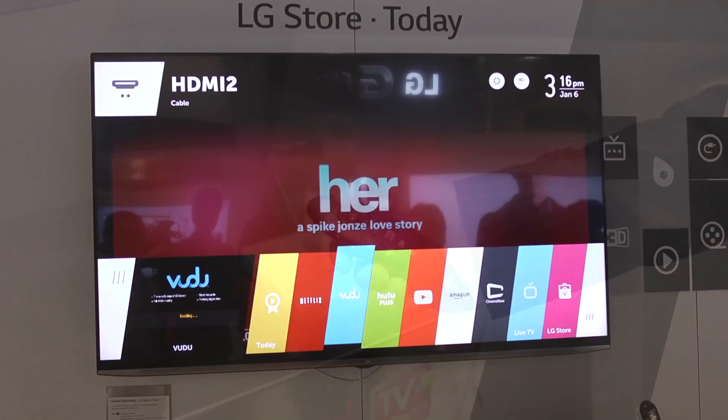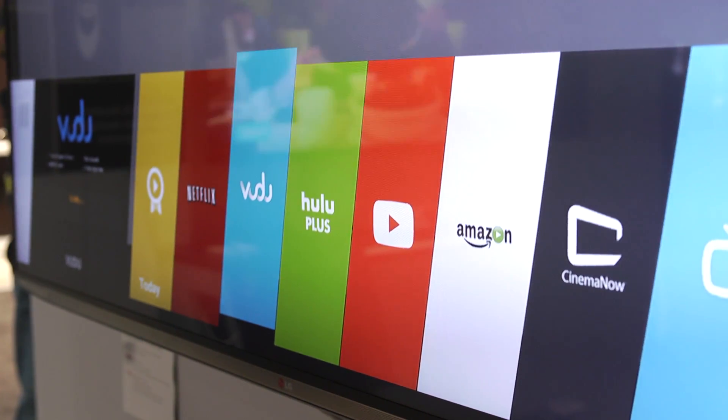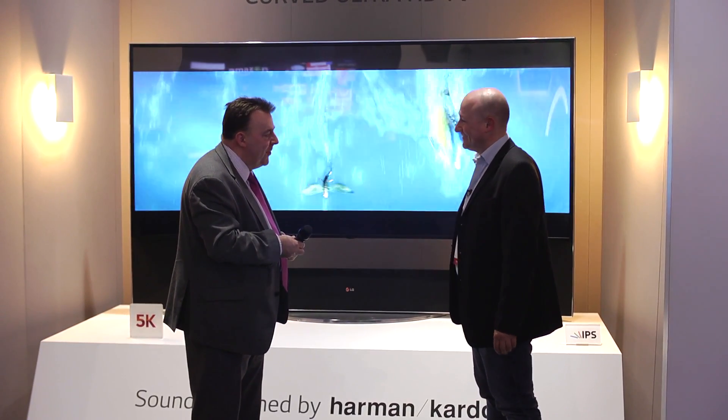For me, possibly the major statement at the show is the web operating system — WebOS. It was only one year ago that we acquired WebOS from Hewlett-Packard, previously seen on Palm products. It's genuinely all about making TV simple again, because many people have been confused — even bamboozled — by the intricacy of smart TV. Having smart TV delivered in a very intuitive, graphic, and simple way is, for me, the showstopper here at CES. Thank you, Andy, and congratulations on an absolutely showstopping stand.